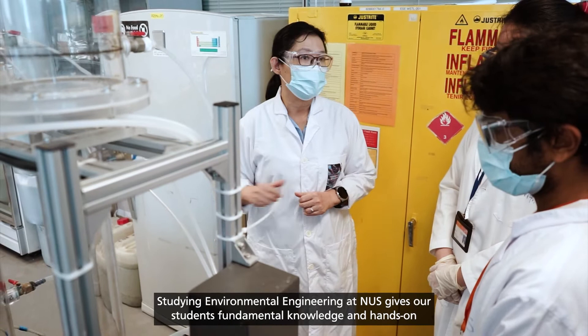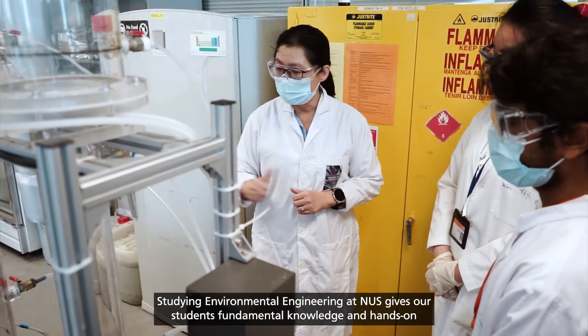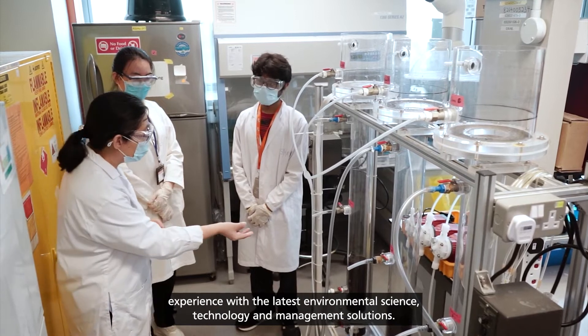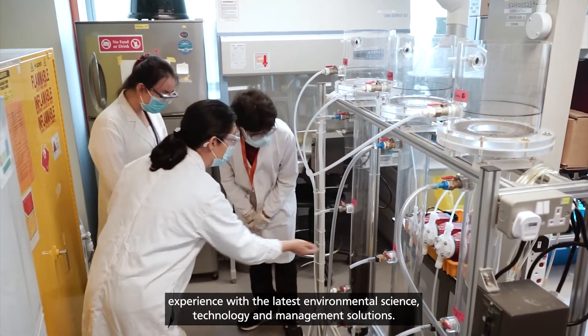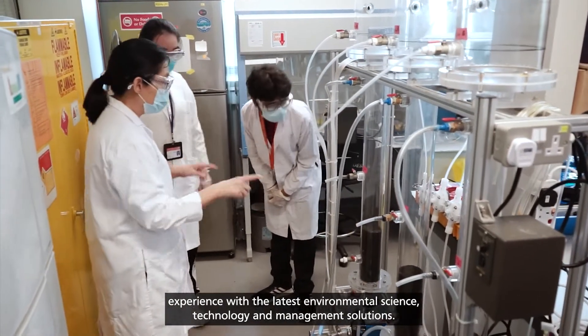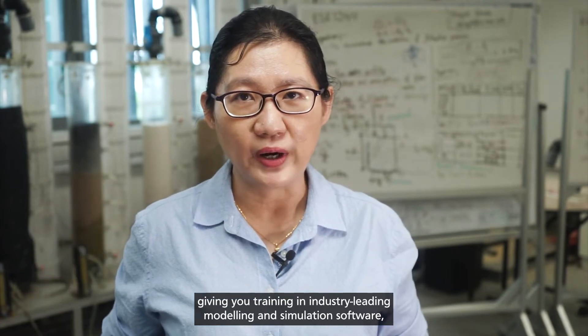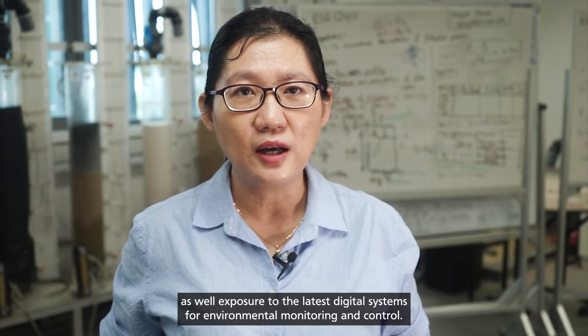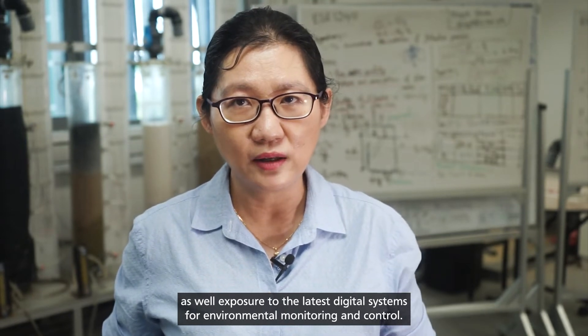Studying environmental engineering at NUS gives our students fundamental knowledge and hands-on experience with the latest environmental science, technology, and management solutions. At NUS, we are at the forefront of digitalization, giving you training in industry-leading modeling and simulation software, as well as exposure to the latest digital systems for environmental monitoring and control.